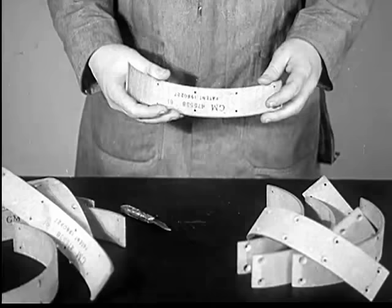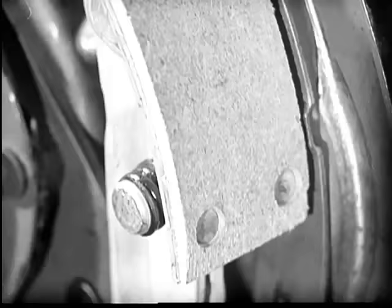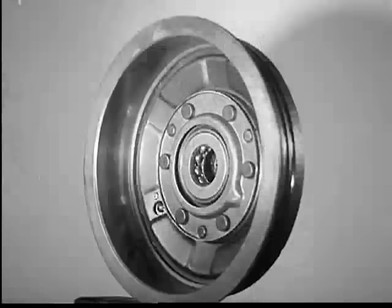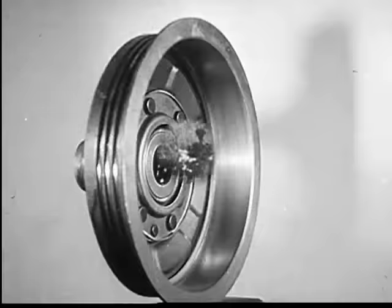For durability, the linings must be hard, uniform, and unaffected by moisture. All else being equal, long life and effectiveness of the brake depend on the amount of material contacting the drum. Brake drums must be wide and large in diameter, smoothly machined on the inside.